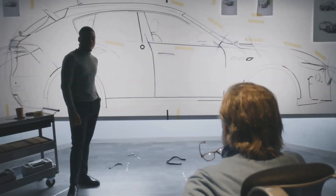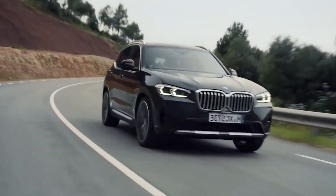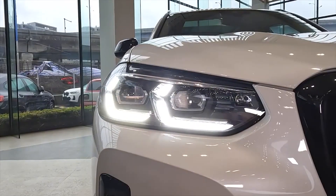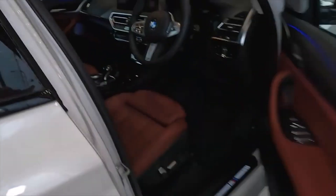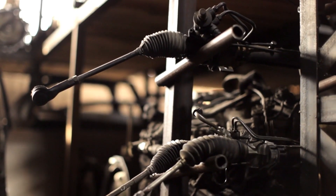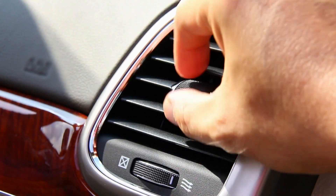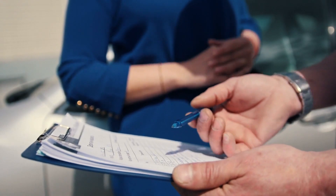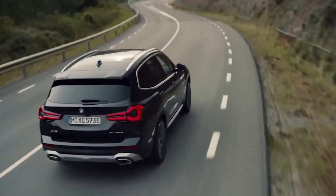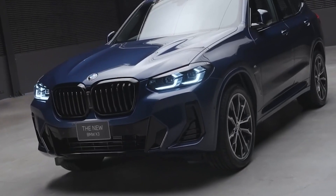When the BMW X3 underwent a redesign for the 2018 model year, it entered its third generation. A four-year-old pre-owned BMW X3 is currently priced between $32,000 and $38,000. Maintenance and repair expenditures can range from $90 to $4,500, with common service repairs including replacing the CV axle assembly, the crankshaft harmonic balancer, and the fuel pressure regulator and pump, as well as issues with the air conditioning, alternator, and brakes. Throughout the first 10 years of ownership, a BMW X3 will require roughly $17,711 in maintenance and repairs, with a 55% likelihood of needing significant repair — 15% worse than comparable vehicles in this sector.